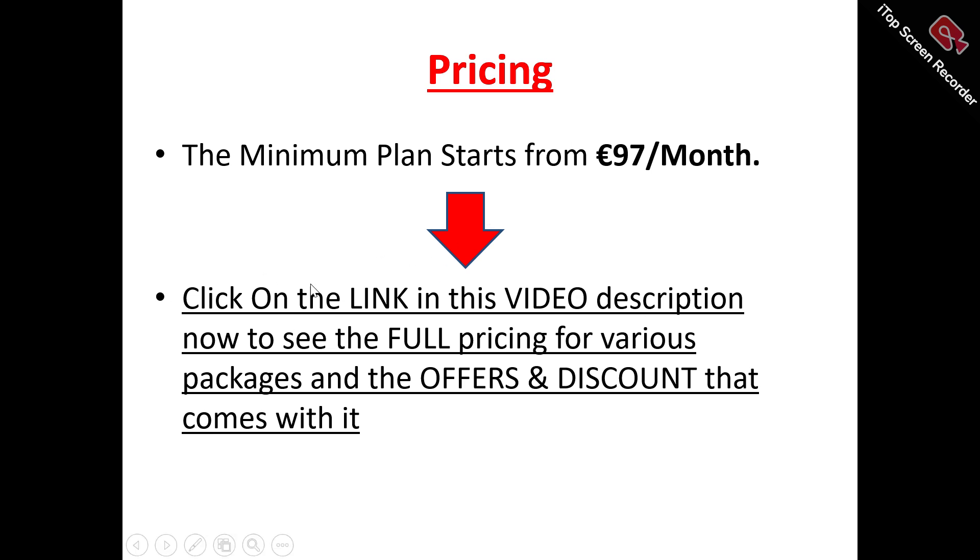For the full pricing plans with all the different features, capabilities, packages, offers, and discounts, there's a link in the video description that you can click on to see everything MillerFind has in store for you.